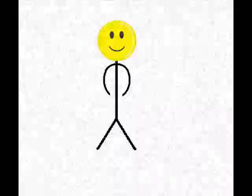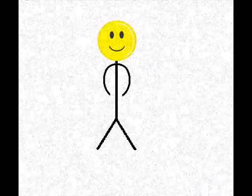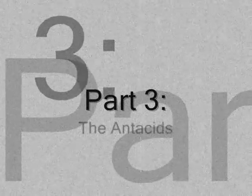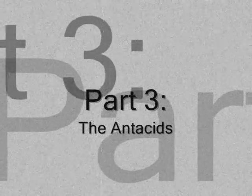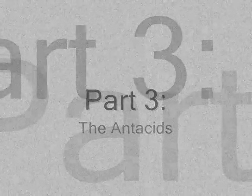Fantastic! Now that we know what makes hyperacidity, let's identify our options. Part 3: The Antacid. There is a large variety of antacids out on the market right now. Today, we will look at four.